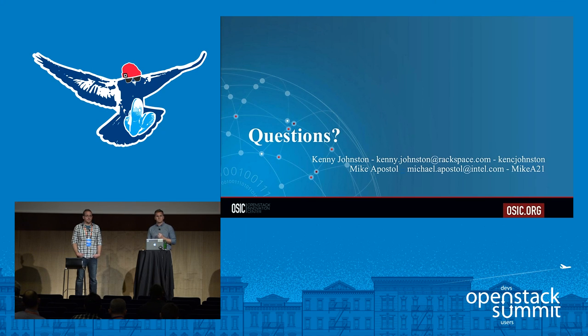Any other questions? Thank you, guys. Thanks, everyone. Appreciate you coming.